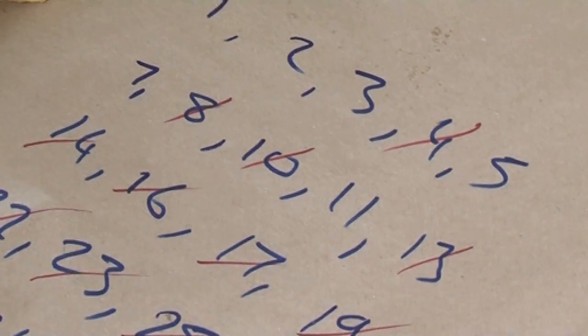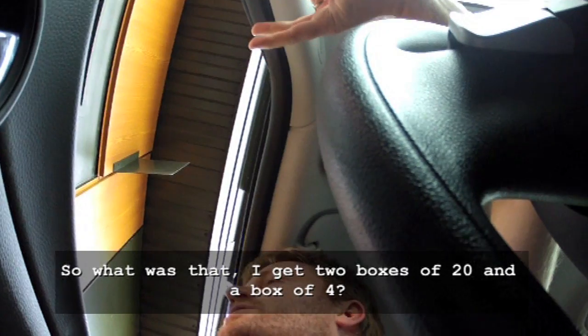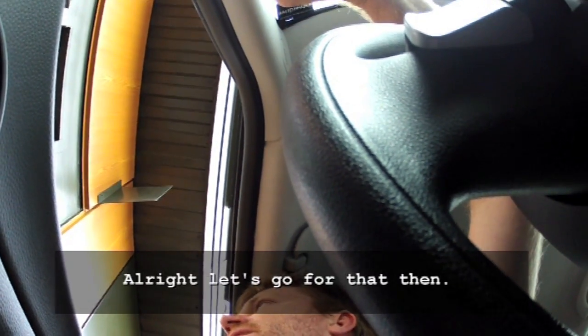So the highest number now that you can't order is 11. Maybe that's something other people can try as well. So if you don't want to eat 43 like we're going to have to do now, try it out with 11 — see what they do. I get 2 boxes of 20 and a box of 4, and a bag of 4. All right, let's go for that then.